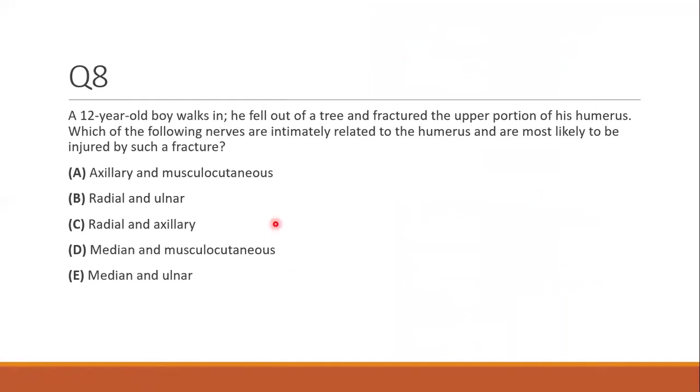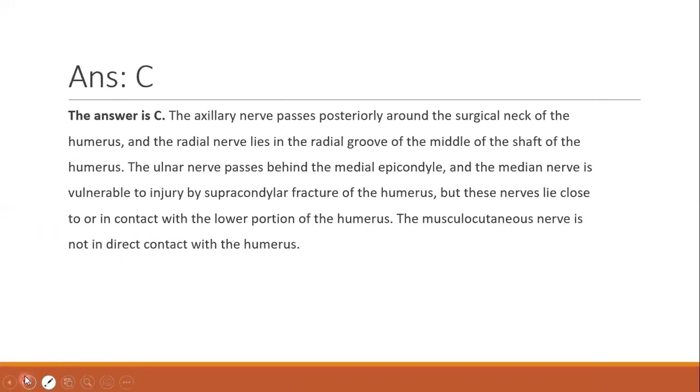Question eight. A 12-year-old boy fractured the upper portion of his humerus falling from a tree. Which nerves are most likely injured? The lower two humerus fractures involve ulnar nerve at the medial epicondyle and median nerve at the supracondylar — so anything with median or ulnar is out. That leaves axillary and radial: surgical neck fracture affects the axillary nerve, midshaft fracture affects the radial nerve. Answer is C. No humerus fracture causes musculocutaneous nerve damage.